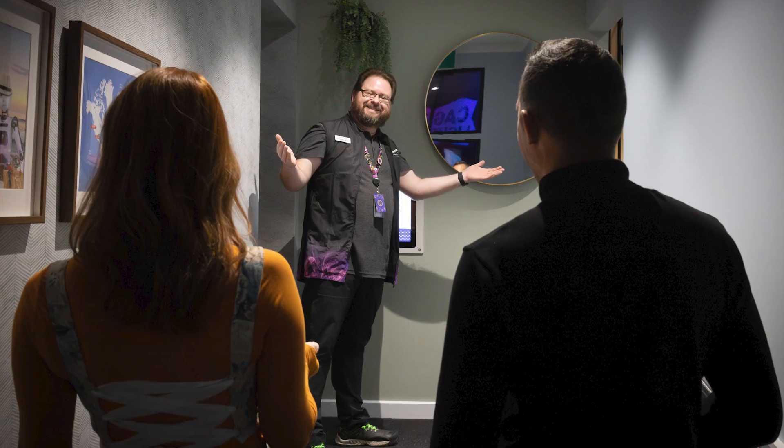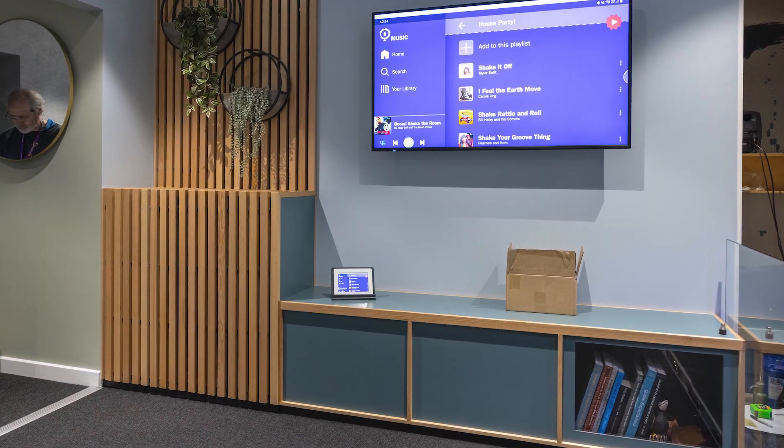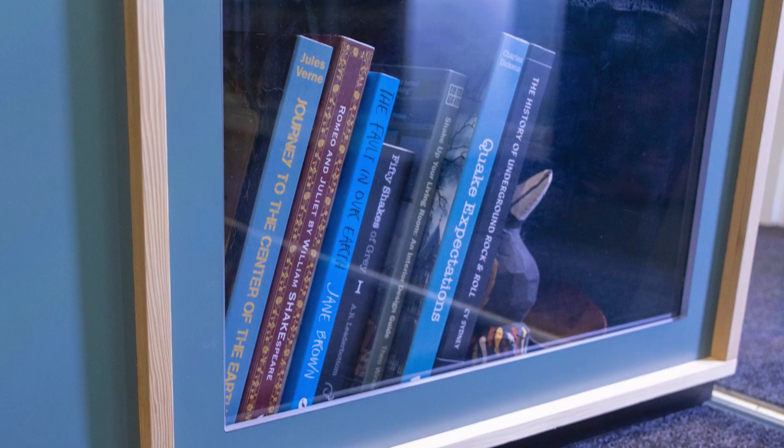The new Earthquake House isn't just a fun ride or a science exhibit. It has a lot of hidden Easter eggs for visitors to find. Pay close attention to the photo frames that move around the house. Have a close look at the books in the bookshelf — what are they called and who wrote them?